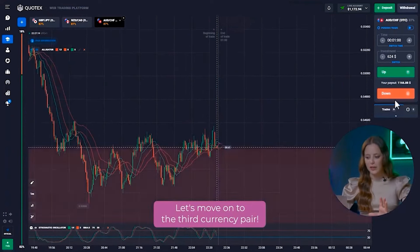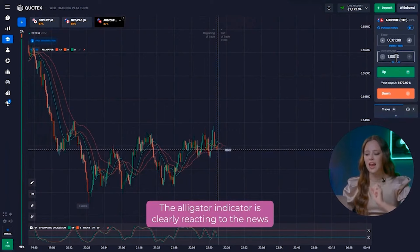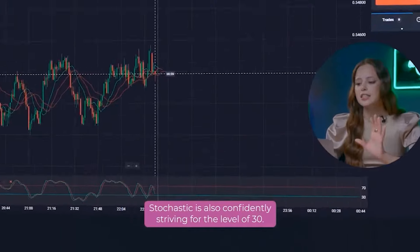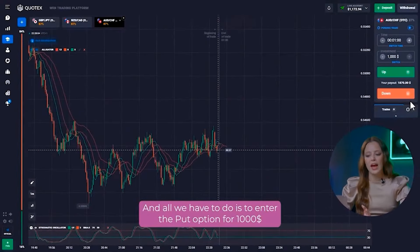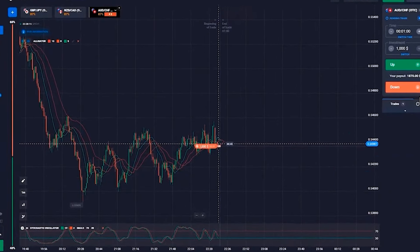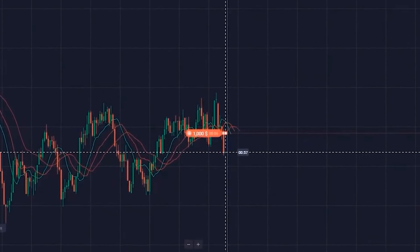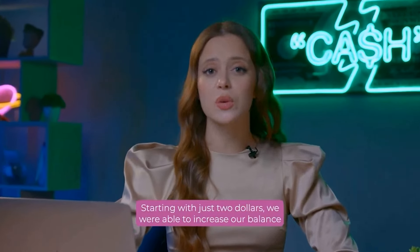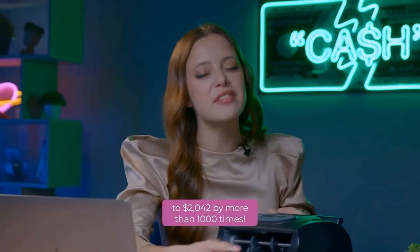Let's move on to the third currency pair. Friends, we are left with a crucial investment to reach our desired deposit. The alligator indicator is clearly reacting to the news and all the lines are shouting about a sharp fall. Stochastic is also confidently striving for the level of 30. All we have to do is enter the put option for one thousand dollars and watch the developments. Yes, excellent! We did it! Starting with just two dollars, we were able to increase our balance to two thousand forty-two dollars — more than one thousand times!